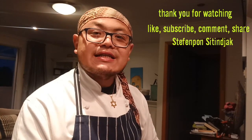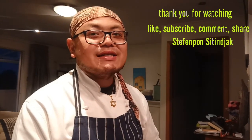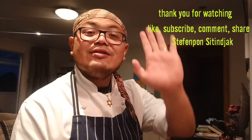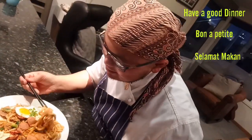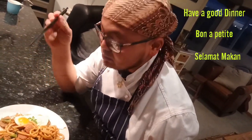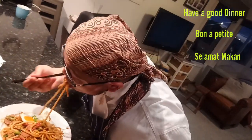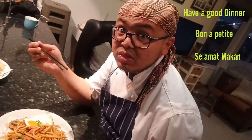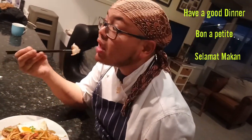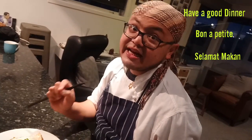See you again tomorrow — don't forget to like, subscribe, comment, or share. I want to make something different tomorrow. Have a good night! It's awesome — perfect! I can feel the tom yum and it's very spicy, very Thailand!